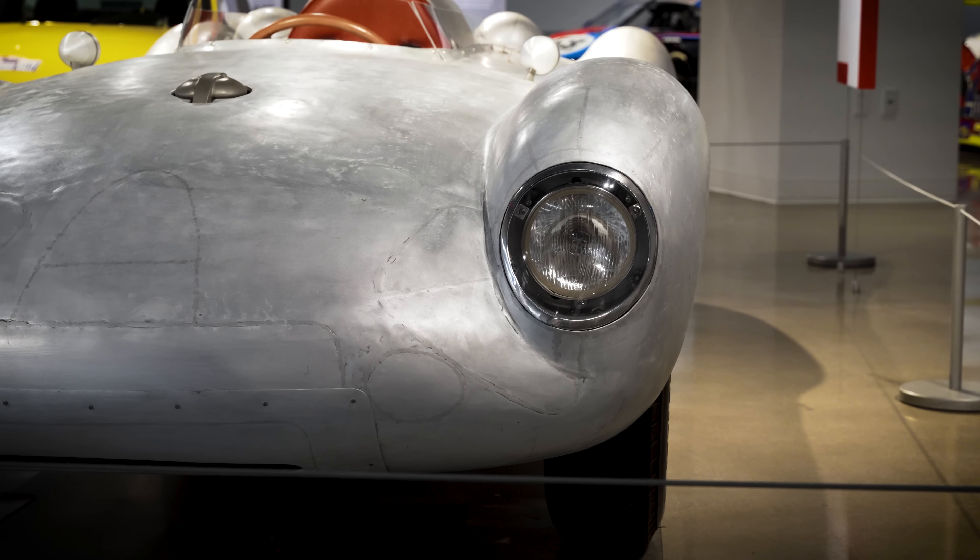Here we have a 1970 914/6. The 914 was Porsche's attempt at making a lower-priced car — it's a mid-engine, two-seat car. After the car debuted with a four-cylinder engine, Porsche made a run of them with their six-cylinder motor, which put it at a price equal to the 911. Most people wanted the 911 over a 914, which was considered the lesser Porsche. So these didn't sell very well, but they're very unique, very sporty, and a great handling car — and at the time, on the used market, you could get one for about the price of a Beetle.